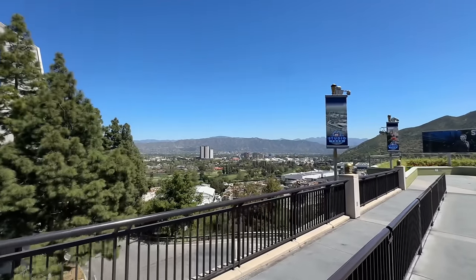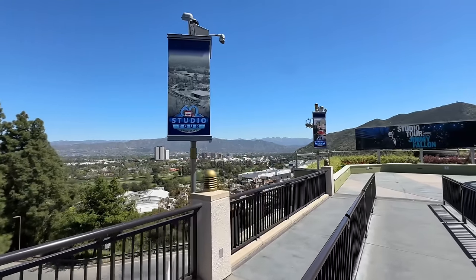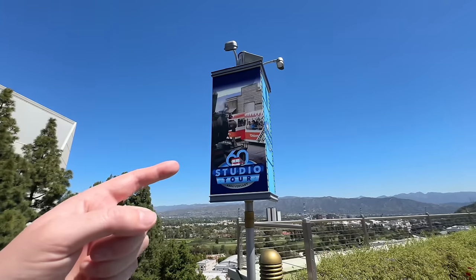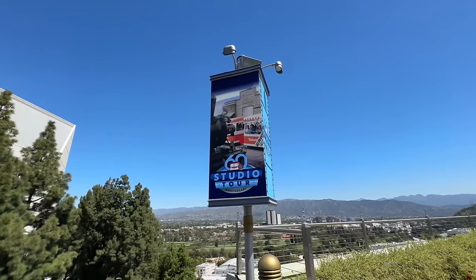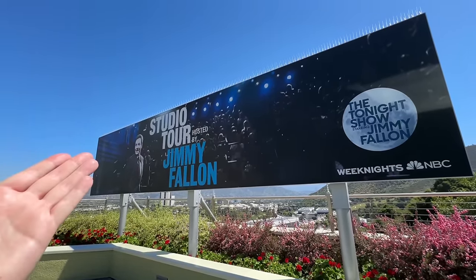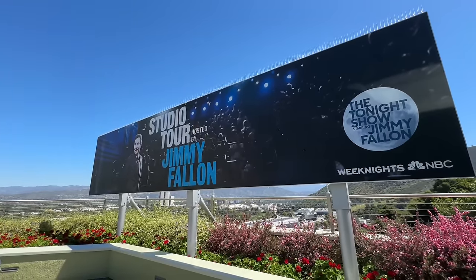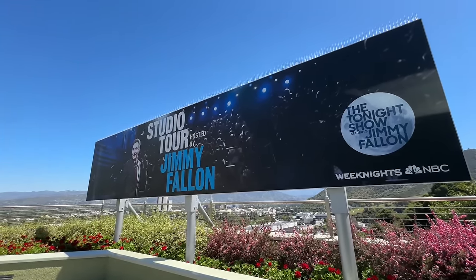Wow, talk about a beautiful day in Studio City — you can see all the way over to the other studios, Warner Brothers and Disney off in the distance. They have the 60th anniversary studio tour banners up with the glamour trams, which is cool. I wonder if they're going to change this sign — I feel like it's time to redo it. You can keep Jimmy Fallon on there but maybe showcase the 60th anniversary.